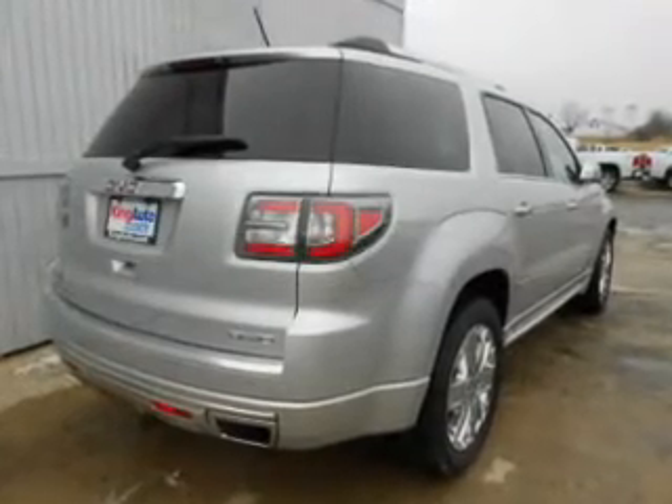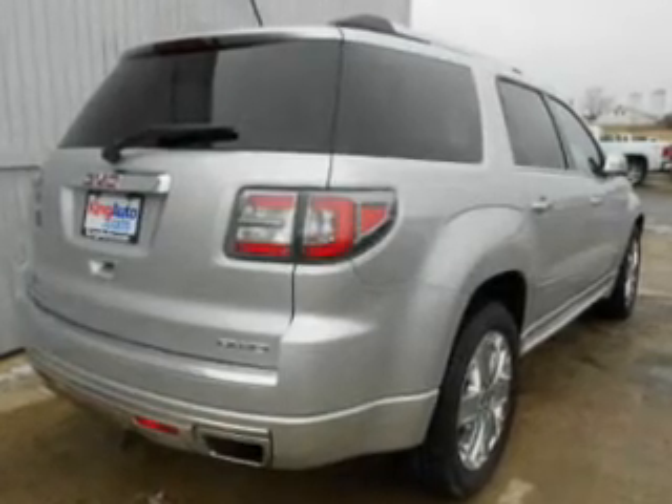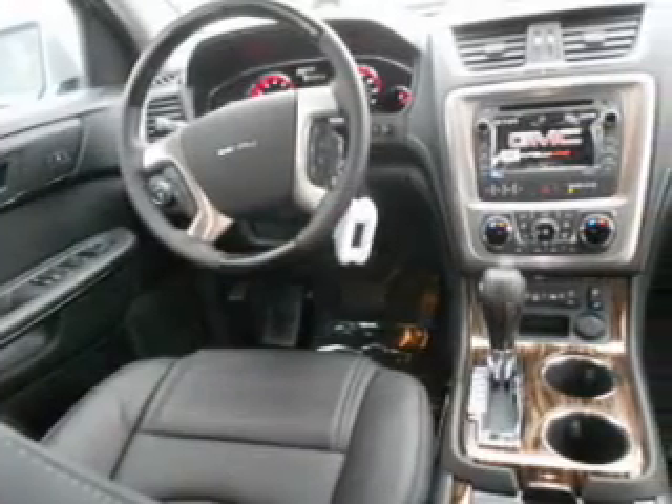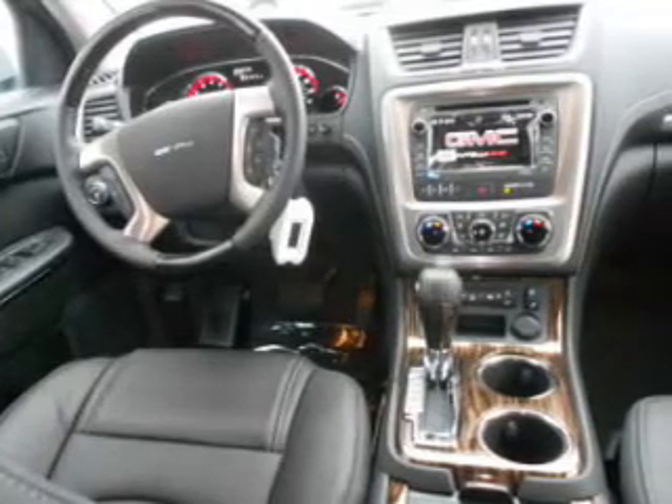Savor your listening experience with the premium sound system. The anti-lock braking system will help deliver you safely to your destination. Heated seats make cold weather driving more endurable. Let the outside in with a power sunroof — memory settings are just one of the extras.